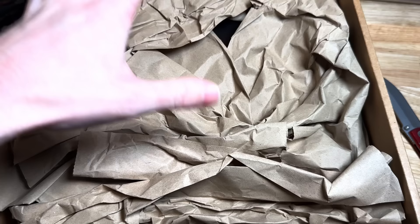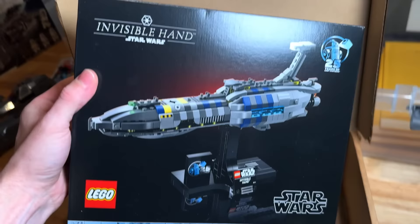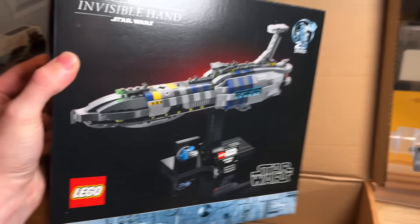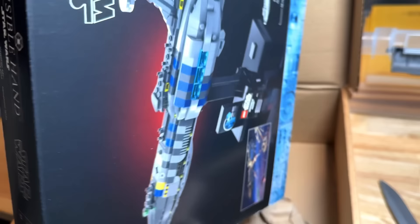This is our package from Xavier — thank you so much. It's the Revenge of the Sith Invisible Hand. I can't believe I'm saying that. Wow, it looks great. I mean, I guess I knew that from the pictures, but I can't wait to build it. I want to know how small it is, all the quirks and features, any Easter eggs. Boy, is that exciting. I've got about two hours before I have to pick Garrett up at the airport.